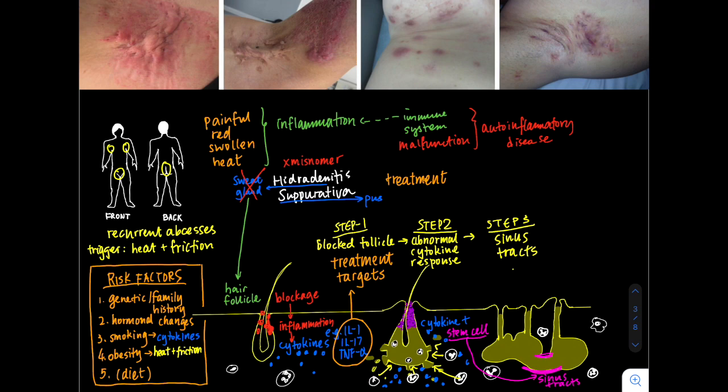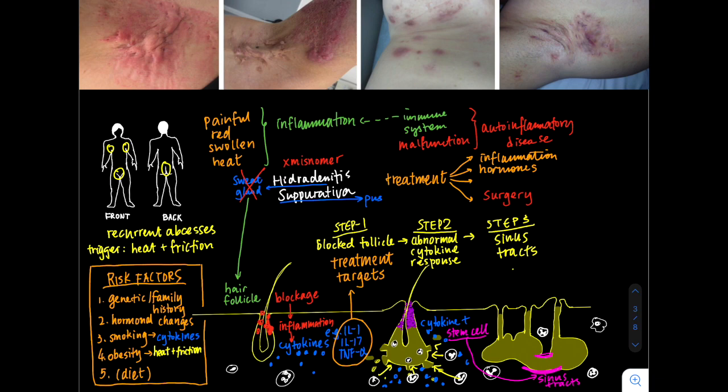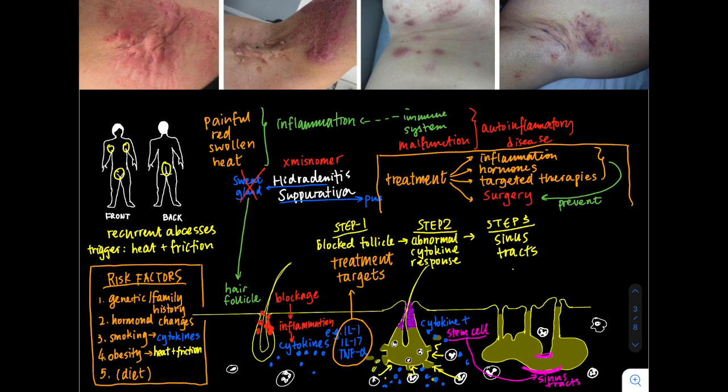A lot of our treatments now are aimed at all these different aspects of the disease — to control the inflammation, to control the hormones. And once you've got those chronic sinus tracts and scarring, often surgery is the only way to remove that. But we do hope that in the future, with better targeted therapies, we will prevent people from ending up with those chronic scar tracts, treat the disease earlier, diagnose it earlier, and reduce the impact on patients' quality of life.